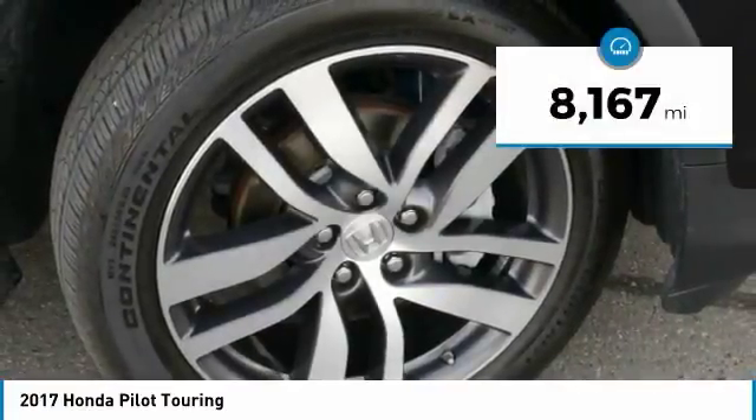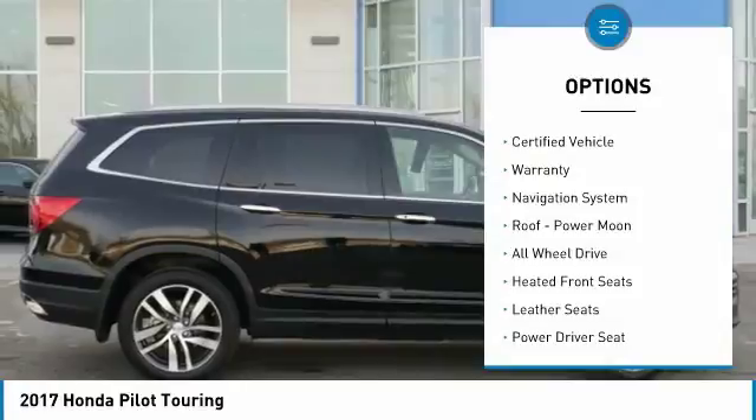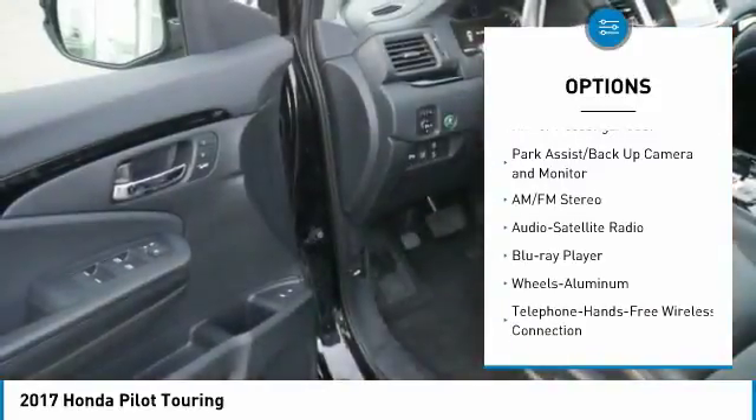This vehicle has less than 9,000 miles. Here are some of this vehicle's great options: navigation system, power liftgate, all-wheel drive, traction control, anti-lock brakes, power passenger seat.